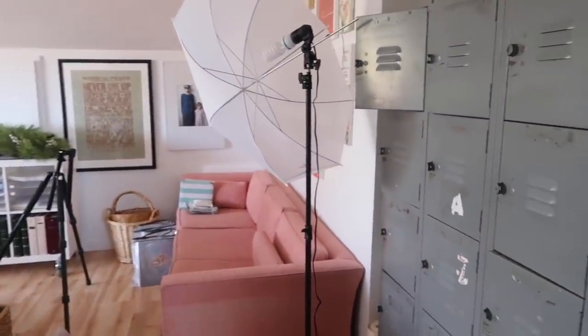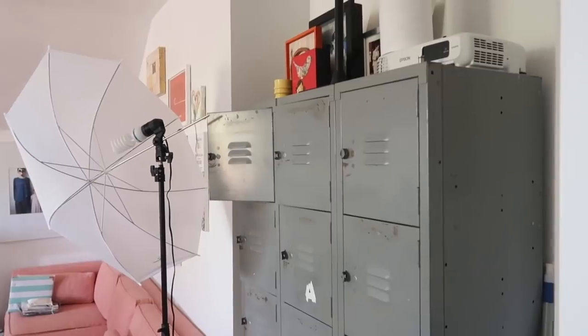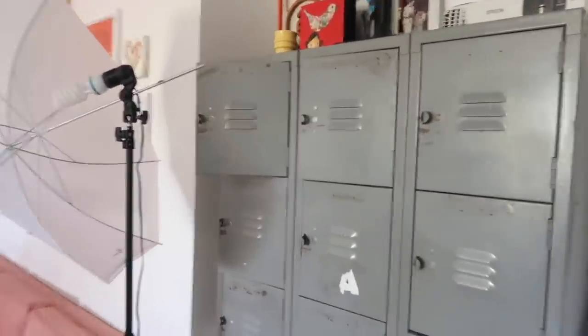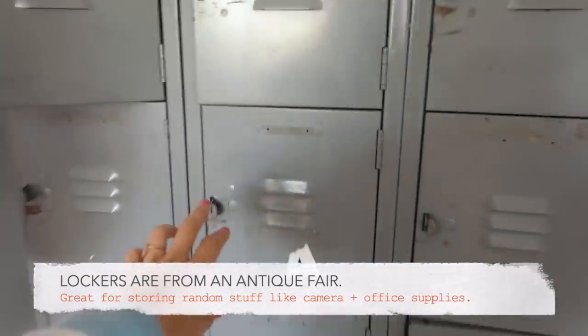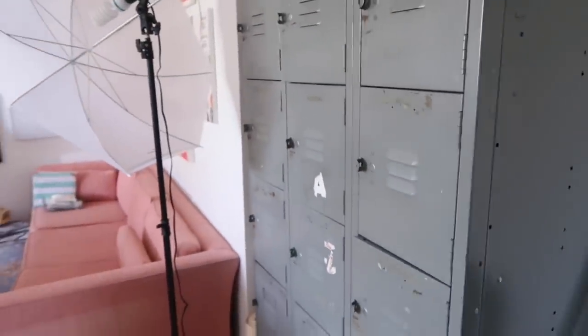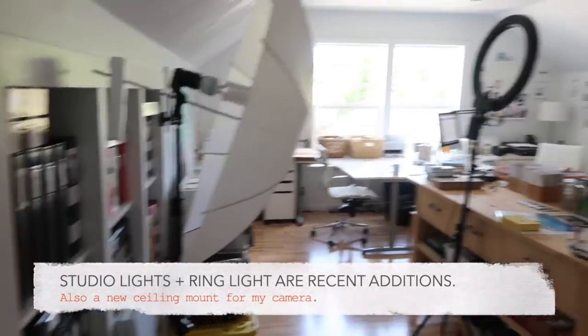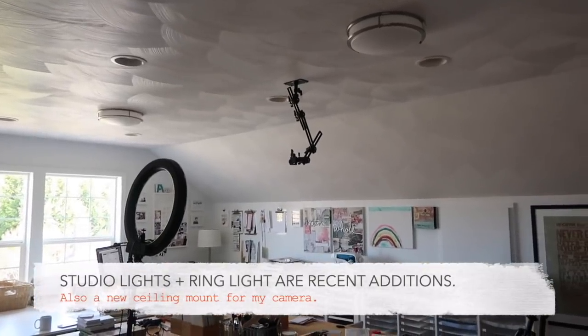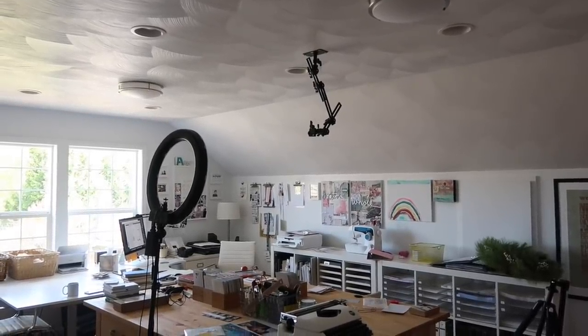This office space actually used to go further — this is a new wall we put up during a big renovation to create an extra bedroom. So behind that wall there is now a bedroom that didn't used to be there. Starting here with the lockers: I've had these for years and years, and they hold a variety of different things — some camera equipment, some packaging, some random office supply sorts of things. Lights are a recent addition, as well as that ring light and this camera mount that's now mounted to the ceiling. That was something Erin gave me for Christmas, and it holds my big camera to do shooting down onto my table.